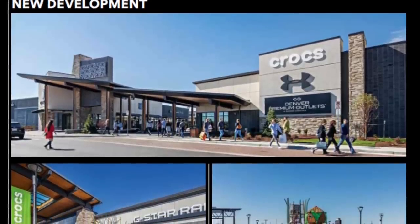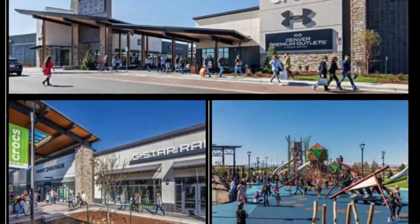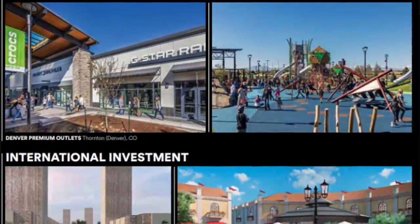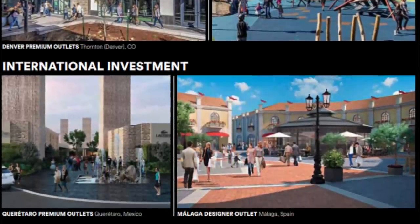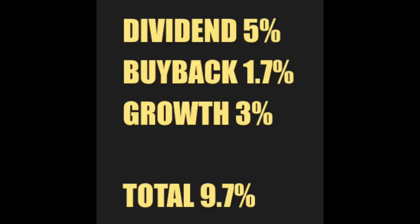They are building new developments and refurbishing existing malls — Denver Premium Outlets, something in Mexico, Malaga Spain, and Bangkok — growing and taking advantage of low interest rates. If they manage to continue doing business as they have, I would say 5% dividend, 1.7% buybacks, 3% growth, and the expected yearly return from SPG could be 9.7% to 10%, or even more if there is inflation, over the next decade or two.